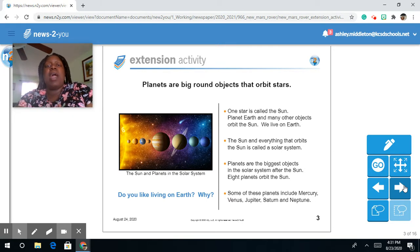Planets are big round objects that orbit stars. One star is called the sun. Planet Earth and many other objects orbit the sun. We live on Earth. The sun and everything that orbits the sun is called a solar system. Planets are the biggest objects in the solar system after the sun.